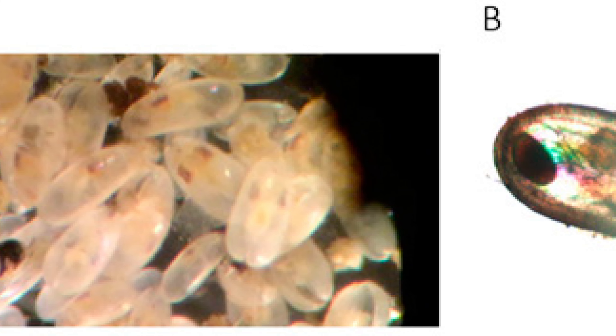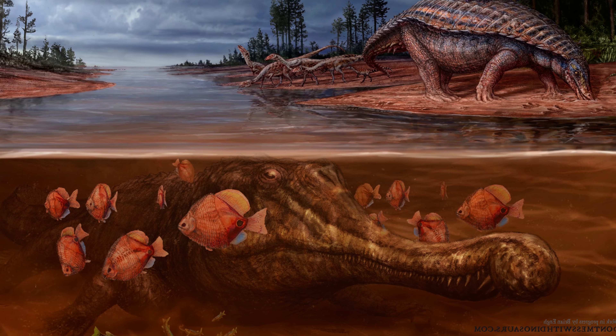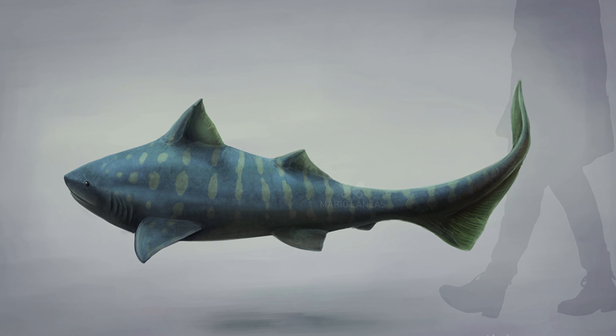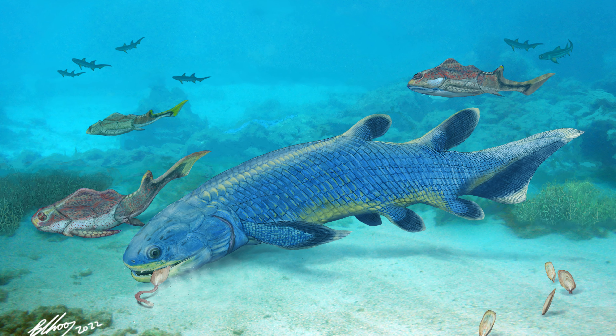The Kayenta Formation also housed a wide variety of non-archosaurian fauna. Invertebrates like freshwater ostracods, snails, and bivalves were found in this formation, as well as a very diverse fish fauna, including cartilaginous fish like primitive sharks, as well as a few ray-finned fish and many lobe-finned fish species.